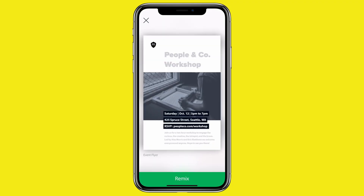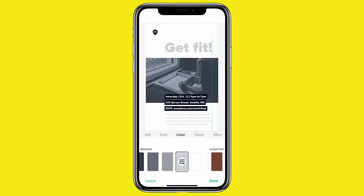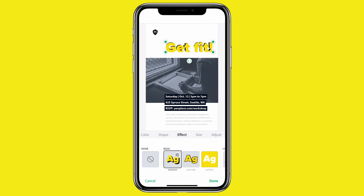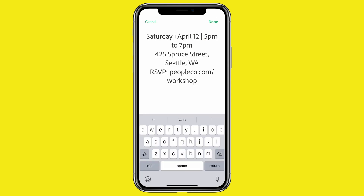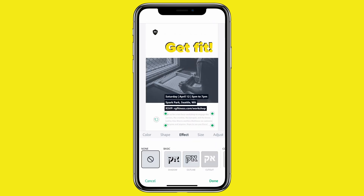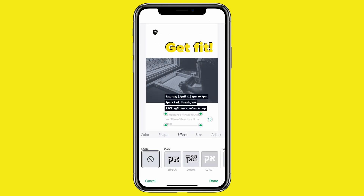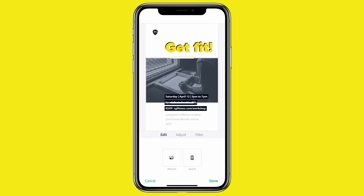There's this nice workshop template under our branded templates — let's start from there. First, I'll come up with my headline. I want this copy to be attention-grabbing. Now I'll add in the particulars.